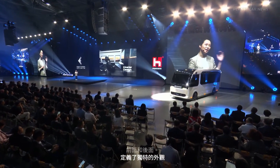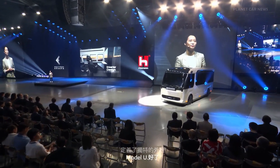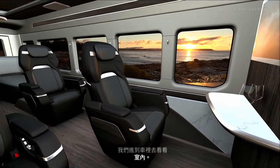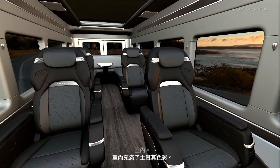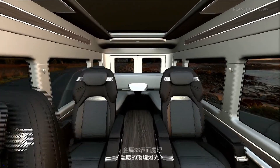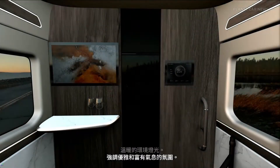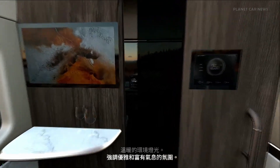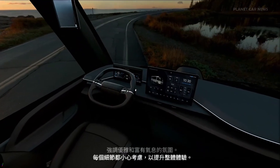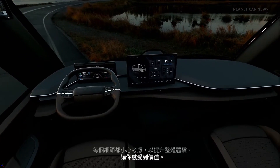The interior is filled with earthy colors, metallic finishes, and warm ambient lighting, emphasizing an elegant and rich atmosphere. Every detail is carefully considered to enhance the overall experience, making you feel valued and appreciated as soon as you step inside.